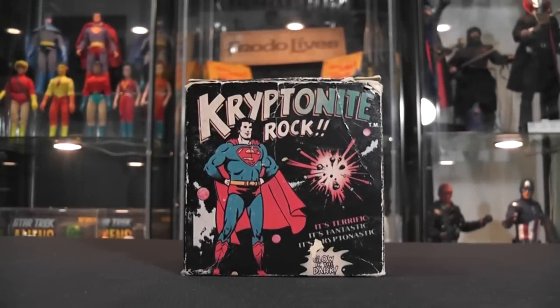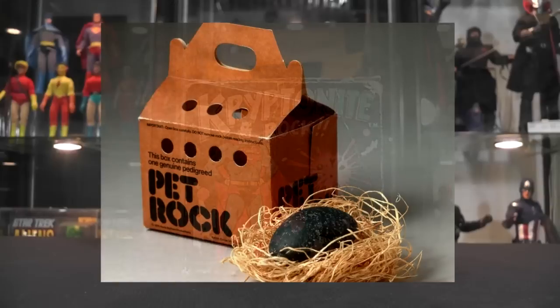This is episode 77. In April of 1975, a man by the name of Gary Dowell or Dale was sitting around some friends. They were discussing all the downsides of owning a pet. Believe it or not, from that conversation was born the Pet Rock.